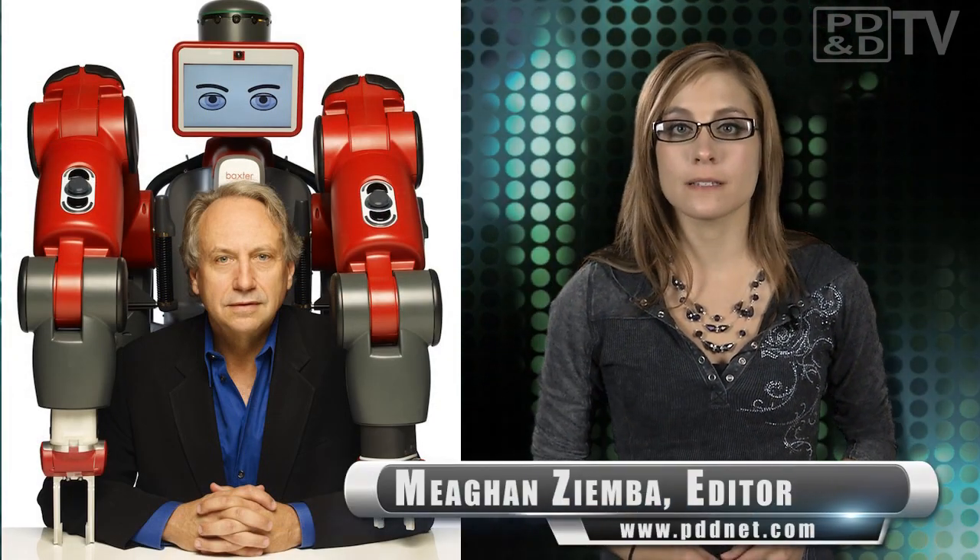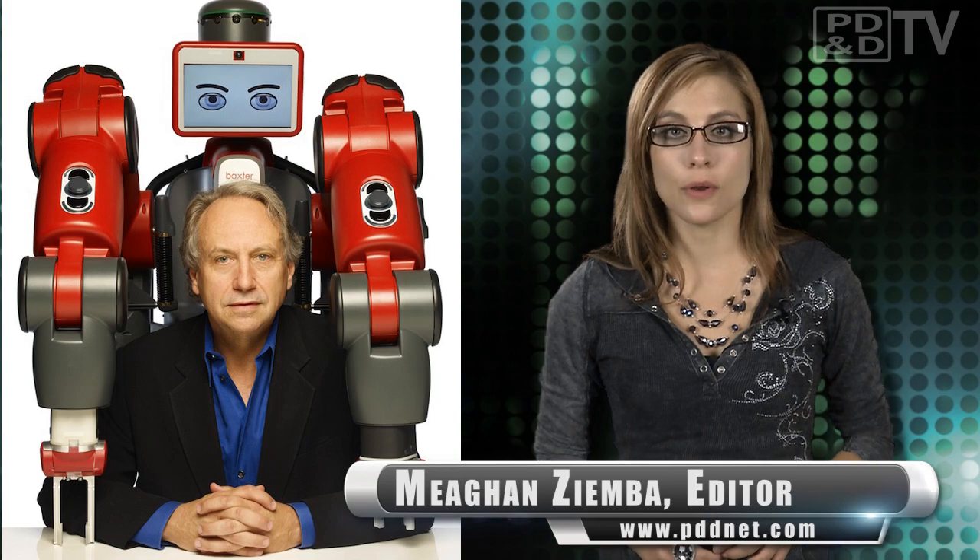Rodney Brooks, possibly the world's most celebrated roboticist, as well as the founding chairman and CTO of Rethink Robotics, has unleashed a revolution in manufacturing with a friendly-faced factory robot, Baxter.